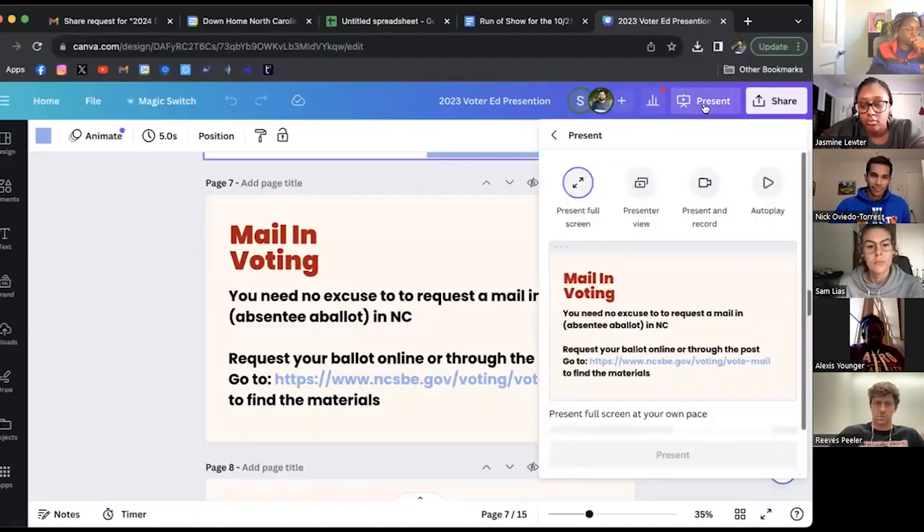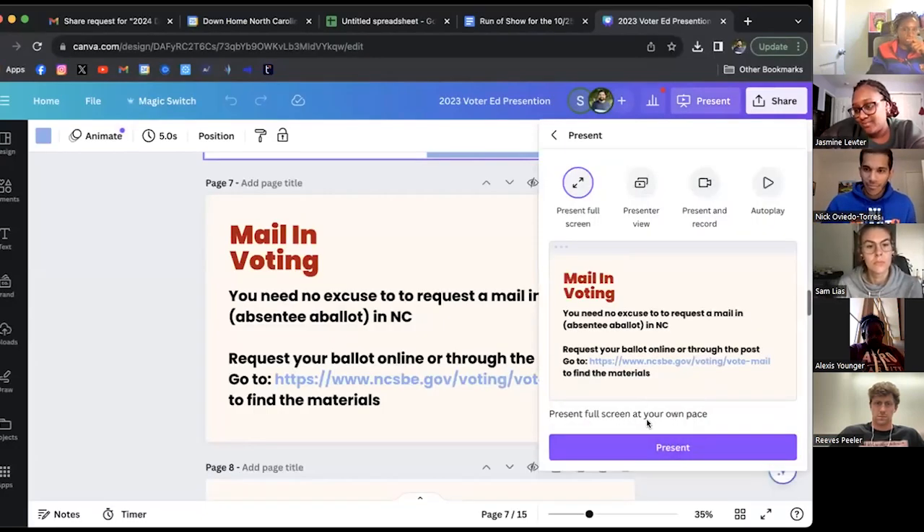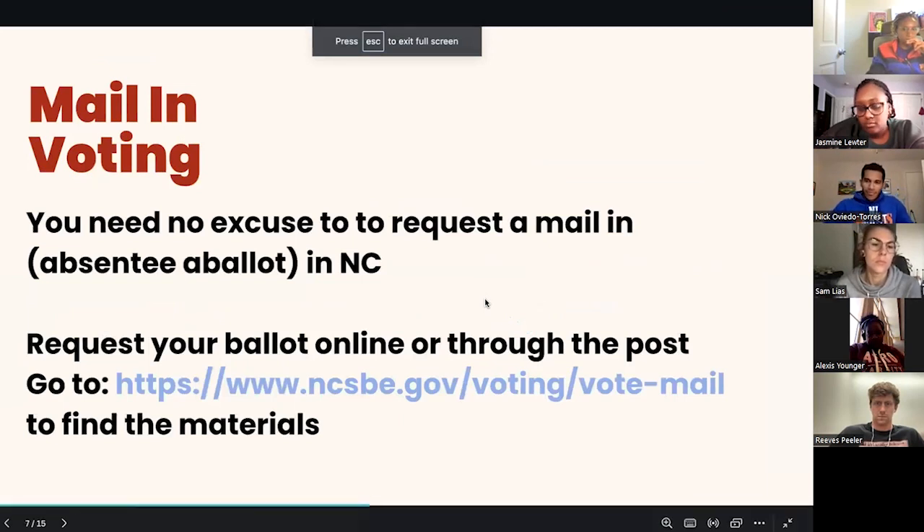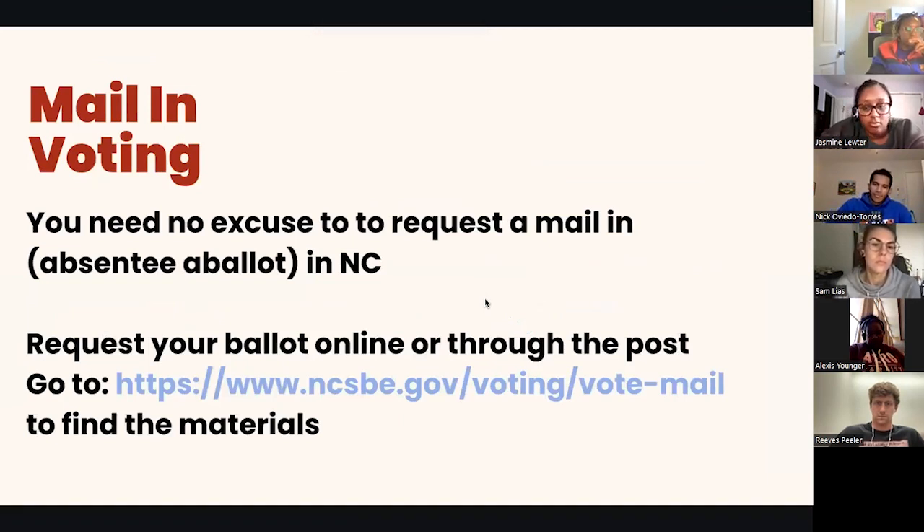The next thing I want to talk about is mail-in voting — just doing another jargon check. When you hear the words mail-in voting or absentee voting in North Carolina, they virtually mean the same thing. Mail-in voting is a really accessible way to actually cast your ballot. This got very popular during the COVID-19 pandemic. What's important to know in North Carolina is that you do not need an excuse to request a mail-in ballot.